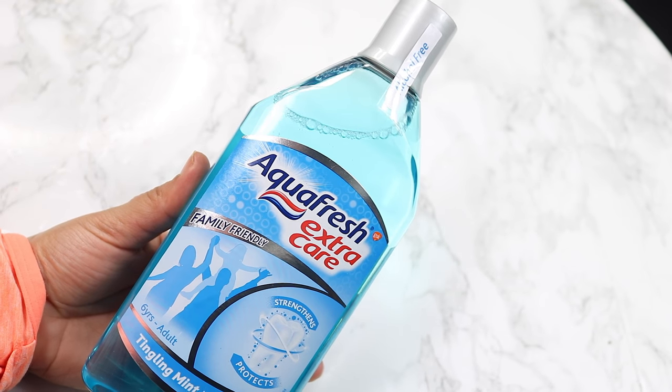I found this Aquafresh Family Friendly Tingle Mint Mouthwash. I love this brand Aquafresh — I like their toothpaste so I know I'm gonna love their mouthwash, so we're gonna give this a go.